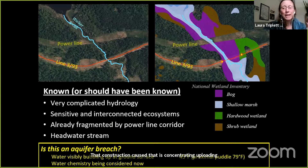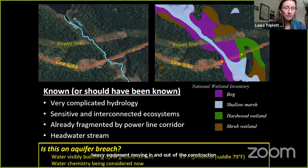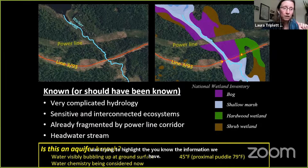I hope that Enbridge, the state, or somebody is studying whether Enbridge has breached another confined aquifer here, or whether this is some kind of soil piping effect concentrating upwelling water and destabilizing these hillsides. This is critically important to understand before any other pipelines are approved in the United States. We had hoped they would do an in-depth hydrological study before allowing Enbridge to fix this site, but heavy equipment was moving in and out of the construction zone 24/7 on a Saturday night. We can see water bubbling up under artesian conditions, and we have water chemistry we are still analyzing.